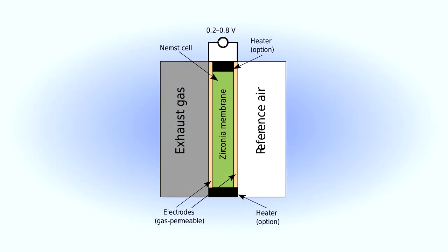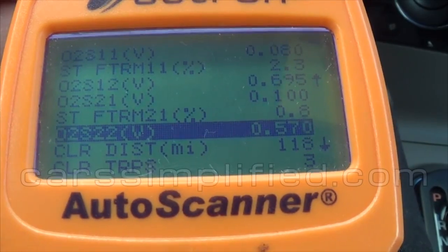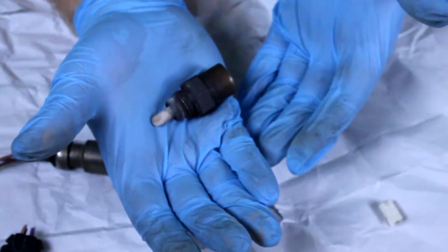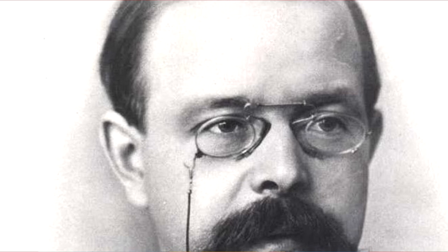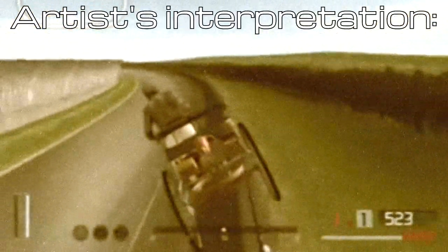A Nernst cell is a ceramic electrolyte which becomes electrically conductive at temperatures above 620 degrees Fahrenheit and produces a small amount of voltage depending on how much oxygen is present. This would be made into an oxygen sensor, and the first car oxygen sensors were installed on the 1977 Volvo 240s sold in California, where emissions are most regulated. As a side note, Nernst may have been the first person to install nitrous oxide on his car, apparently using it to ascend hills that early vehicles couldn't climb due to a lack of power.